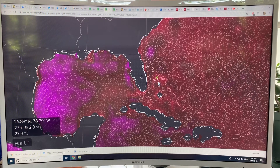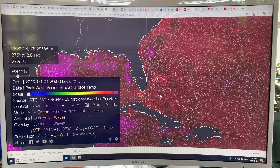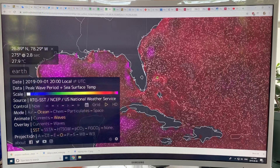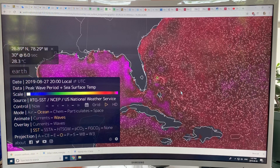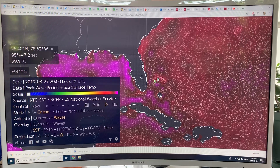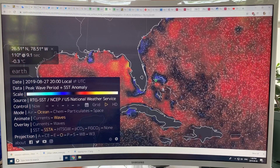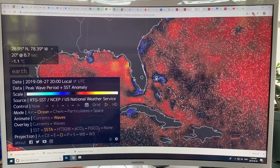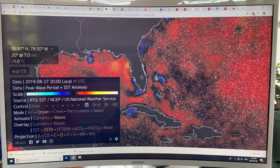Looking at the sea surface temperature — 28 degrees here, 27.9 degrees. Anything above about 26.5 degrees is going to add fuel and energy to a hurricane. What's interesting is the sea surface temperature anomaly: the area around the Bahamas was actually colder than normal by about a degree — about 0.6 degrees in that region.